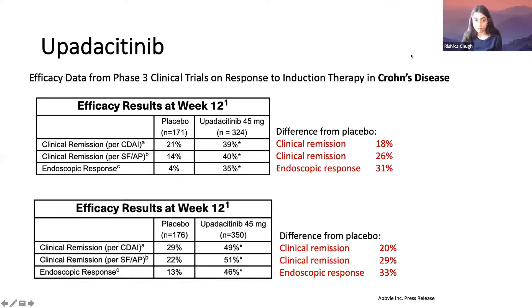Briefly reviewing the phase 3 clinical trial data in Crohn's disease — this has only been released as a press release, so this is preliminary data. Looking at clinical remission based on CDAI score, stool frequency and abdominal pain score, and endoscopic response compared to placebo — the response is actually pretty good. Usually with our meds we see a difference from placebo in the teens or 20s, but here we're seeing endoscopic response of 30% or more, which is really amazing.